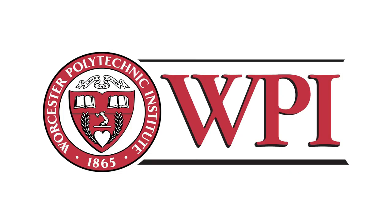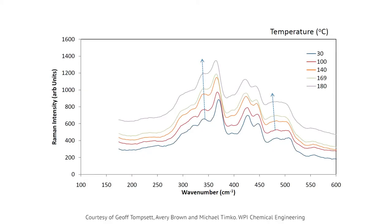Scientists at WPI have found that if you take the Raman spectrum of cellulose as it's being heated, you see some strange stuff, including some things that suggest the cellulose might be breaking down at temperatures well below its melting point.